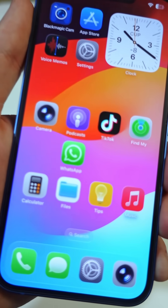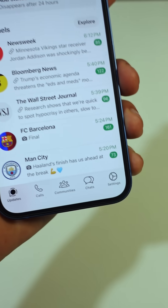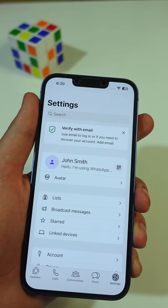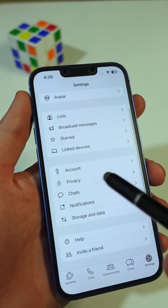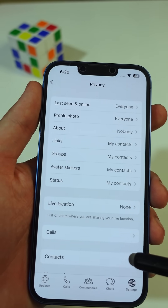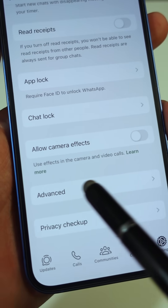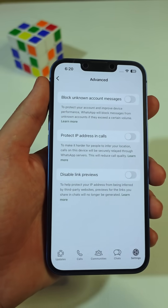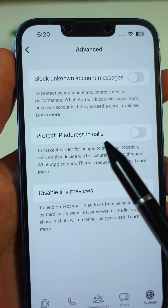To fix it, open your WhatsApp, then tap on Settings at the bottom right corner. Now scroll down a little bit and tap on Privacy. Here you have to scroll all the way down, then tap on Advanced Settings. Here you'll see an option called Protect IP address during calls. Just turn it on.